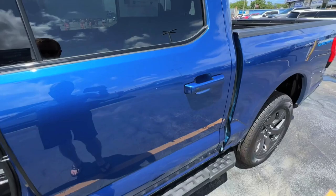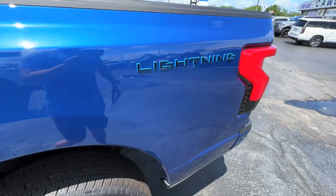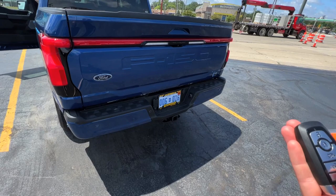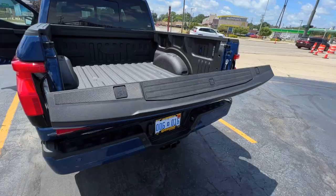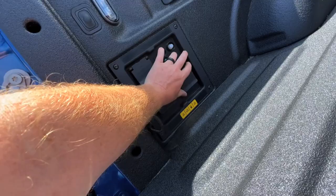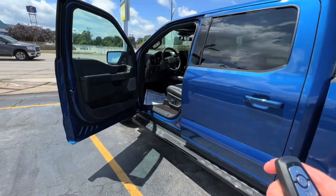Outside it all looks pretty much the same, other than the different rims for the electric part - gotta have as much efficiency as possible. We got the Lightning badge, and different tail lights that really stick out a bit. Let's pop the tailgate here. Nice - same as my truck, electric tailgate, you got your workbench, spray-in box. You got all your electric ports there if you want to run your house off it. I believe you can run your house off it for about three days. Even got the auto tailgate.